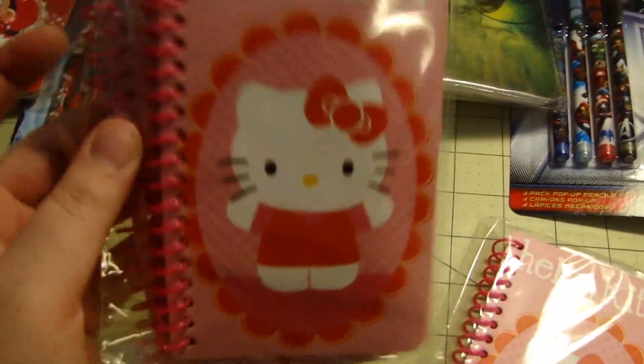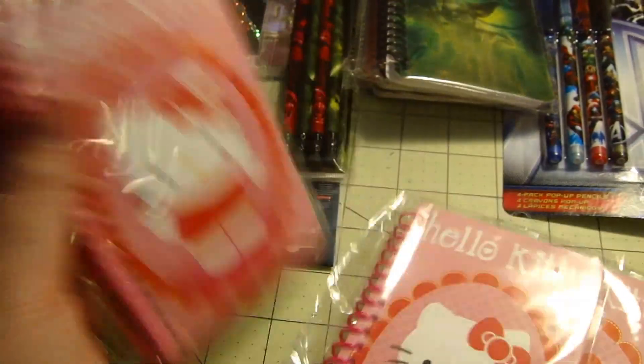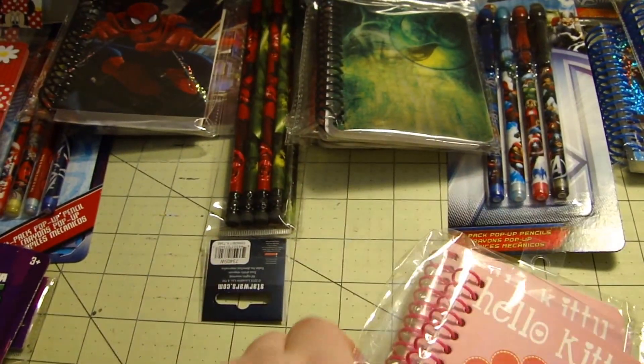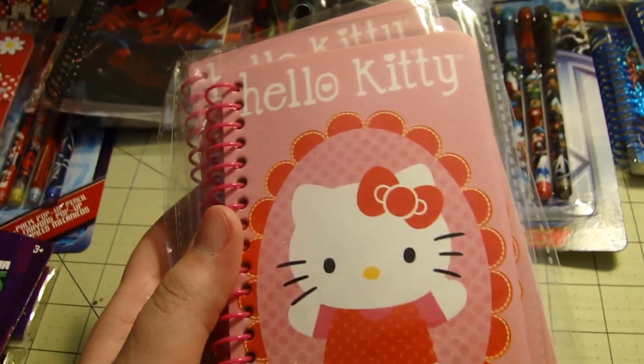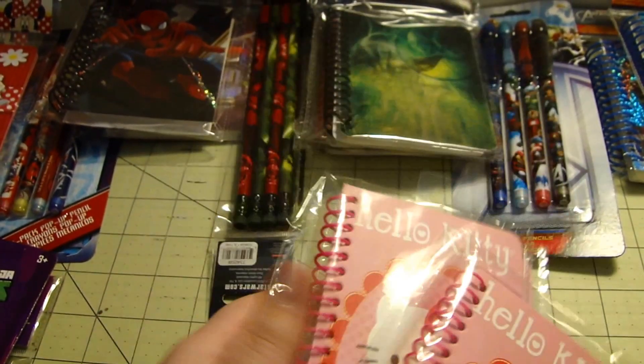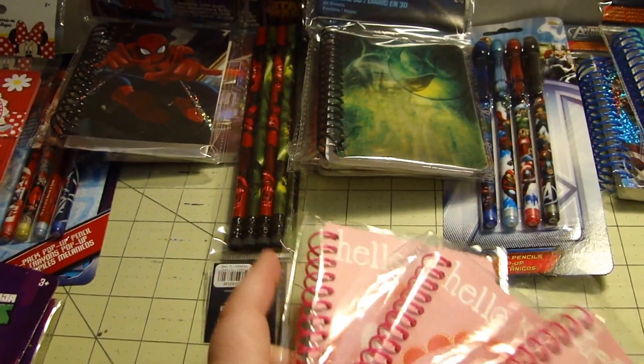Then I've got Hello Kitty. I should have gone back, because this was in a different section — I should have checked what else they had for pencils and erasers, but I might do that another day. I'm going to do the same thing with these. I do have four different Hello Kitty duct tapes, so I might go back and get one more and just make one of each.